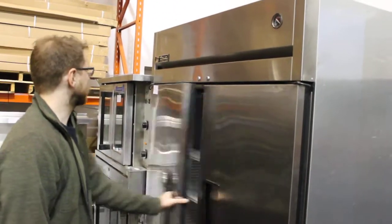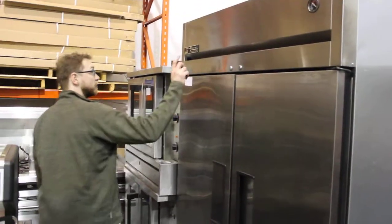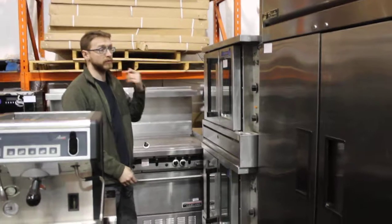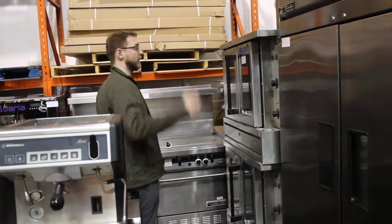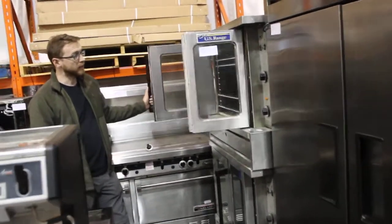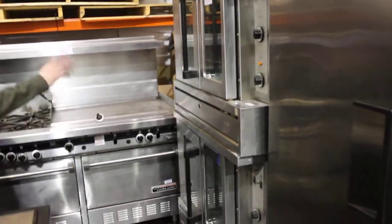Here we've got a True TG2R or TGT2GF — that's a spec series freezer. It's got a few more cubic feet than your T49 series, heavy reinforced steel bottom and the compressor on the top — those are your differences for the spec line. We've got US Range stacked full-size convection ovens.